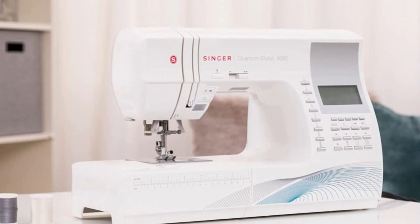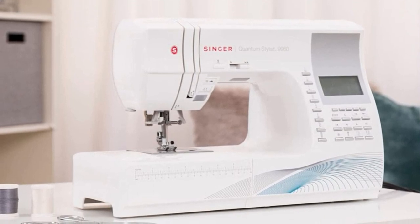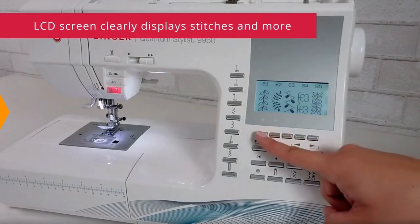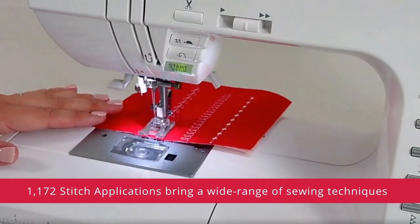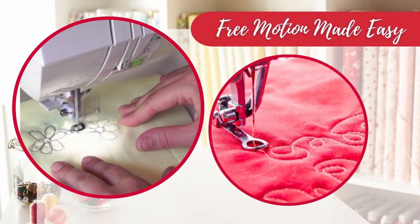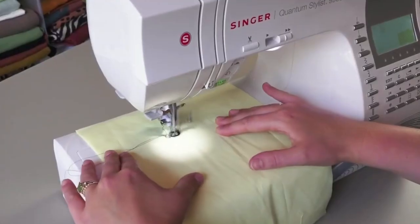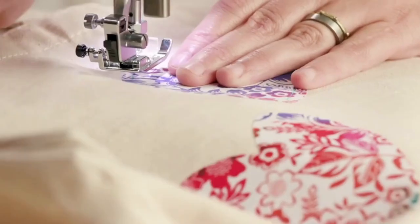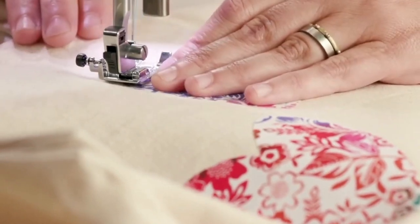Overall, this computerized sewing machine is a must-have tool for anyone looking to take their sewing skills to the next level. With its quick and easy stitch selection, LCD screen, wide range of stitch applications, automatic needle threader, high-speed sewing capabilities, and variety of included presser feet, you can tackle even the most complex sewing projects with ease.